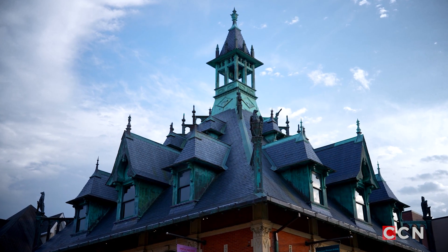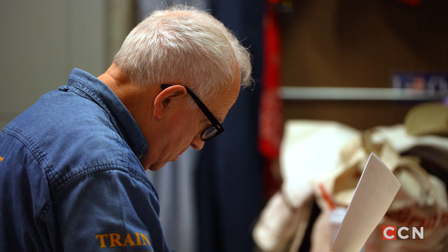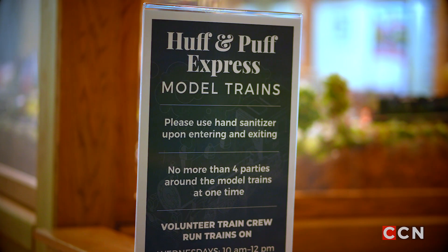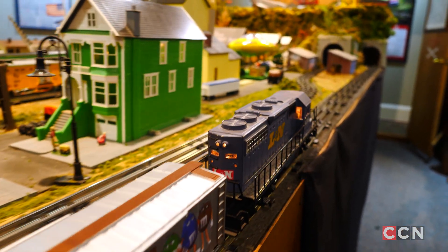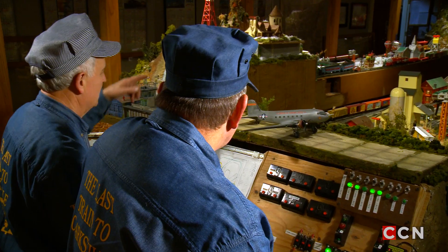The Customs House Museum and Cultural Center is so very fortunate to have a dedicated model train crew to manage, facilitate, and present — for over 30 years now — a wonderful layout of model trains that we call the F&M Bank Huff and Puff Express. The train crew is made up of people that have invested themselves locally in this for many, many years.